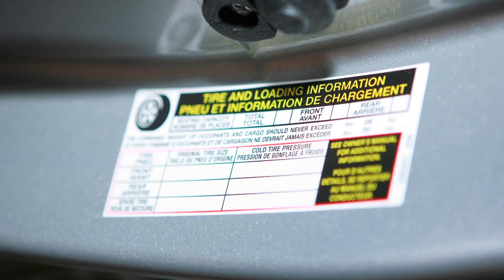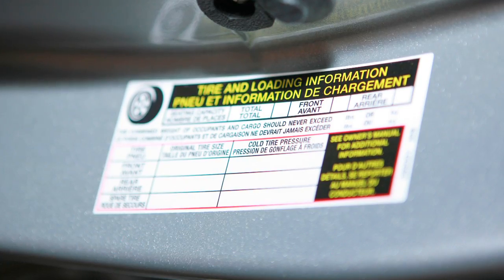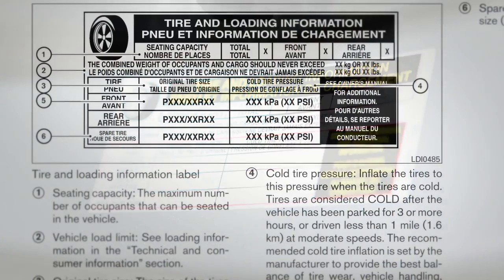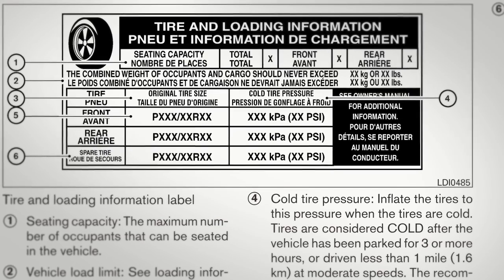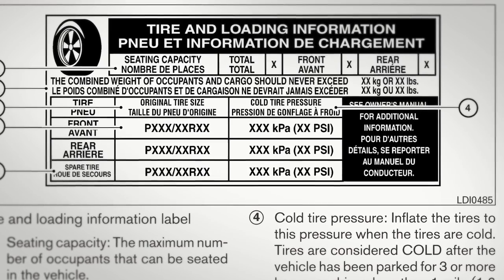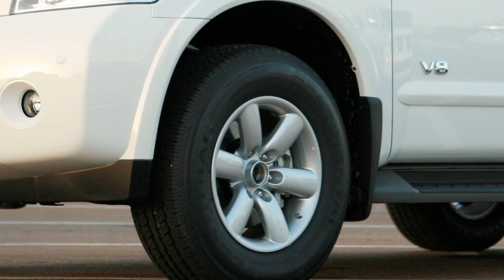The tire and loading information label provides important information at a glance. It lists proper tire size and pressure, the maximum number of occupants for your vehicle, and its maximum load capacity. Please check your owner's manual for the location of the tire and loading information label on your vehicle.